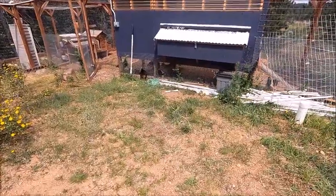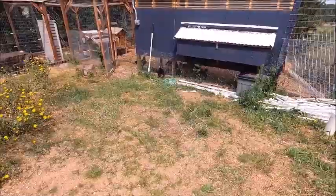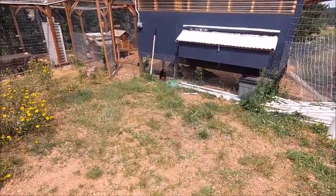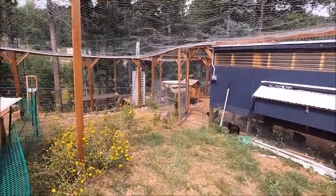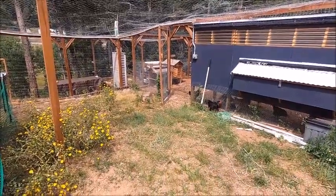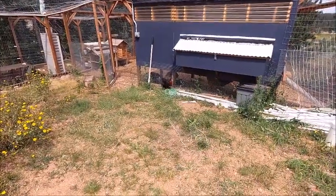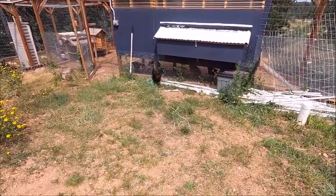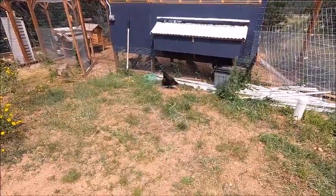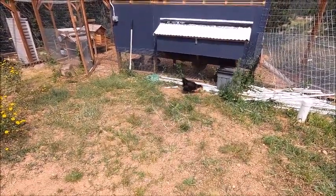So we added temporary fencing to allow them to free-range while still protecting the garden plants. We noticed a dramatic increase in egg production after putting it up — going from about four or five eggs a day to six or seven. Definitely worth it, and they've also been eating less feed, which is a big cost savings for us.